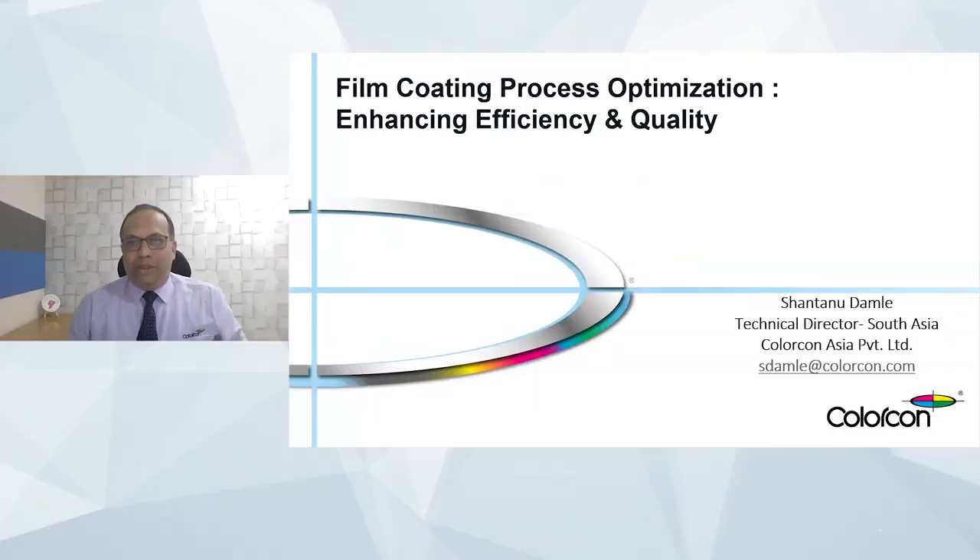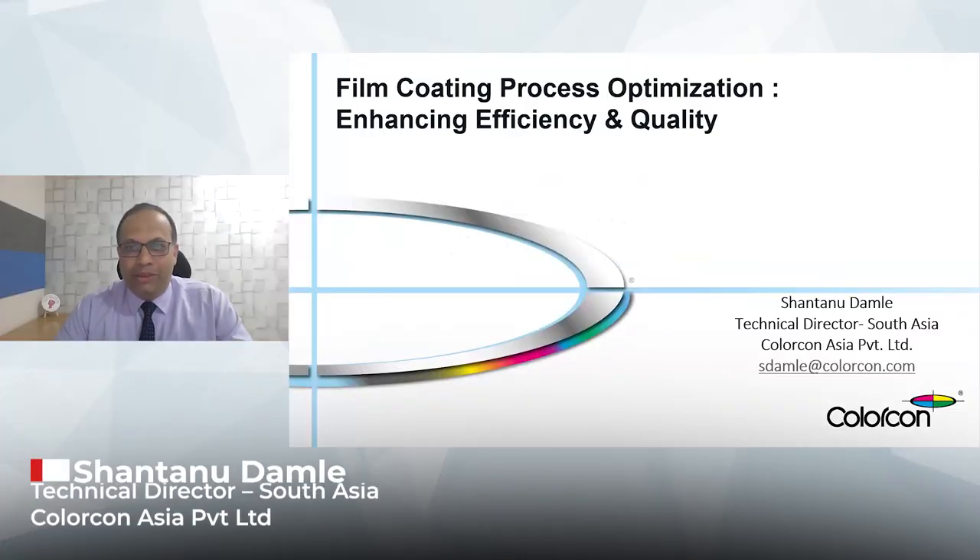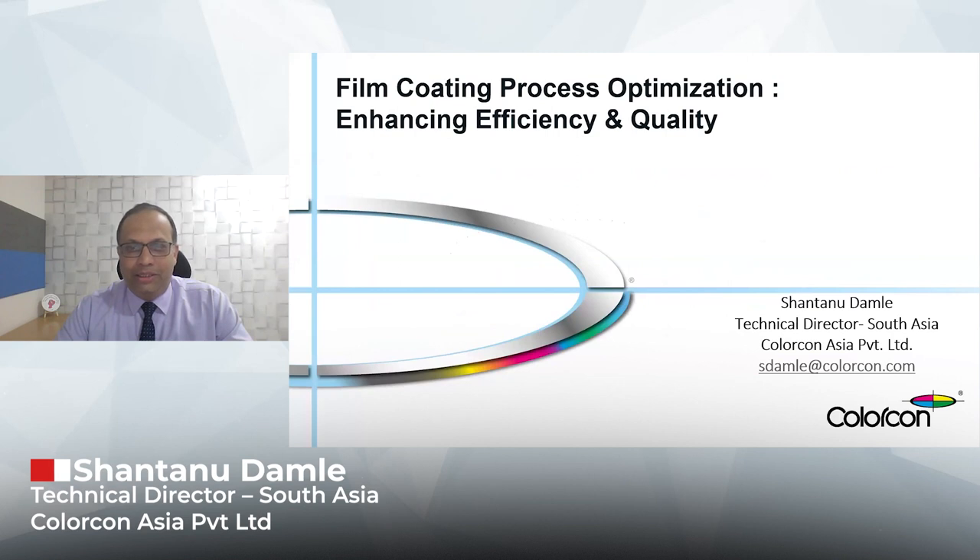We will now be having a presentation by Mr. Shantanu. So over to you, Mr. Shantanu. Thank you, Rashmi, for the warm welcome and the introduction. It's my absolute privilege to be participating in this Optimize360 Coating Series. Thank you again to ET Health as well as ACG for organizing, and welcome everybody who has joined this session.